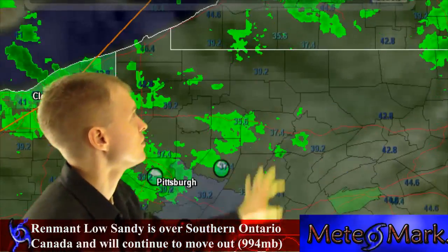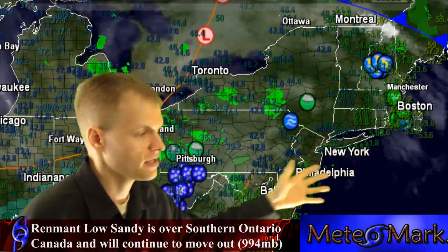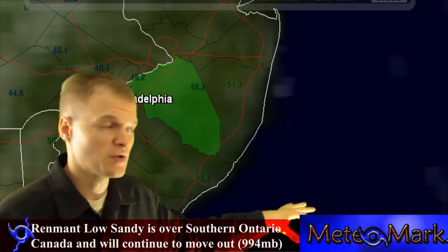As this cold pool of air sits here and pinwheels around what was Sandy, that'll continue. And for the relief efforts along the coast from Long Island, New York City, down to Atlantic City, these areas are also dealing with chilly conditions in the lower to middle 40s.